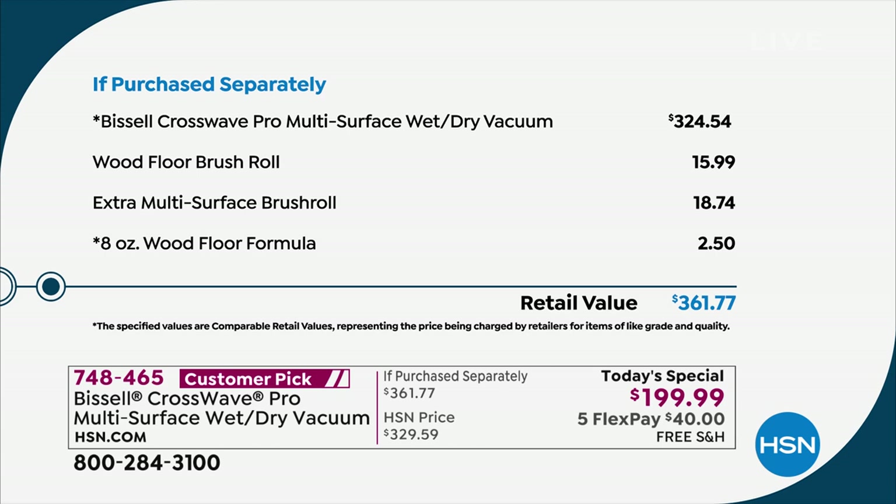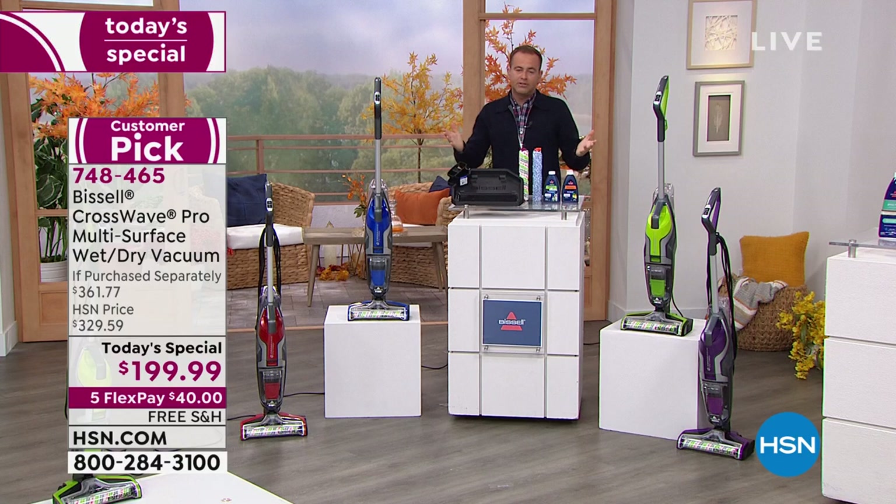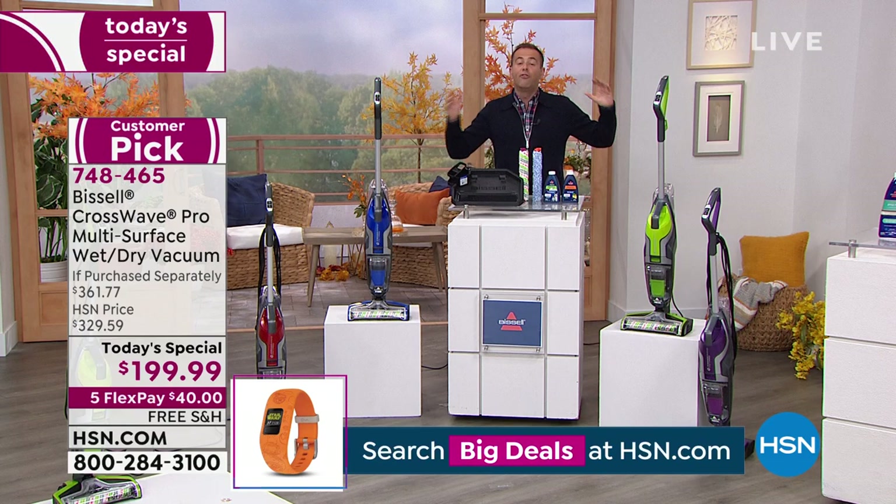How much would you spend in the real world? Most retailers are at $324.54 — that's just for the machine. We're including the $16 wood floor brush roll, the $19 extra multi-surface brush roll, and the $2.50 wood floor formula. If you Google Bissell CrossWave Pro, you will see it in virtually every retailer at $329.